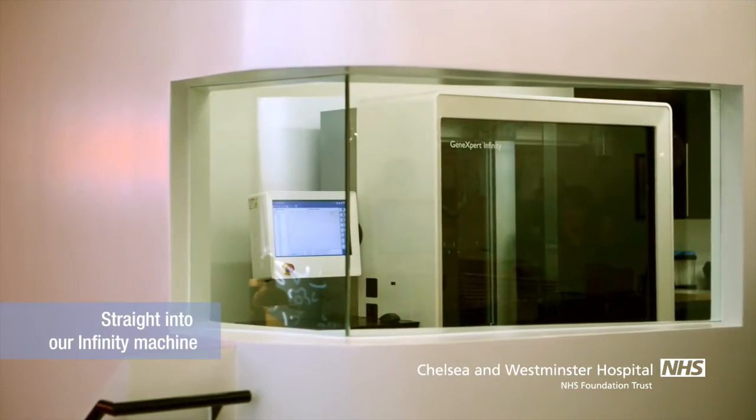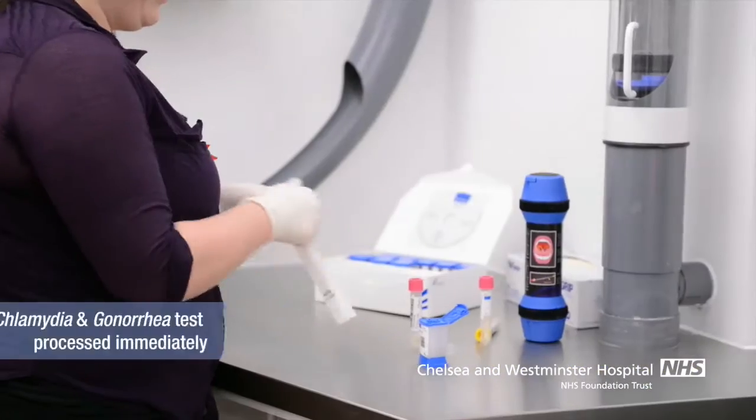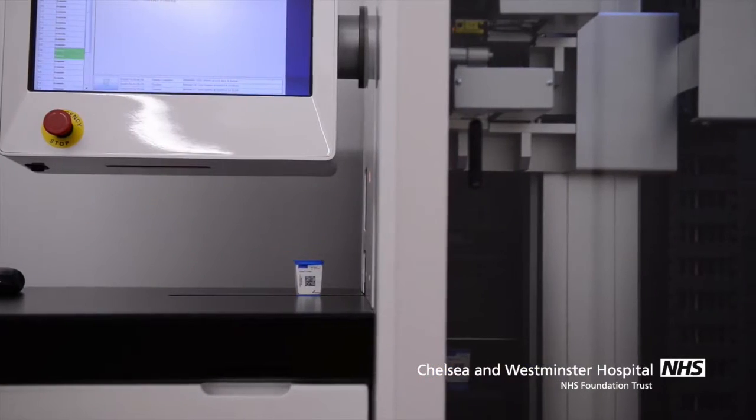The waiting room features comfortable seats for visitors, while the reception area includes a large window where patients can watch technicians process their samples on a Cepheid GeneXpert Infinity system.